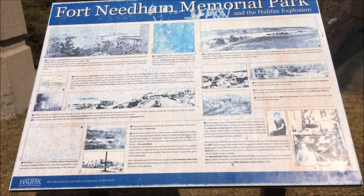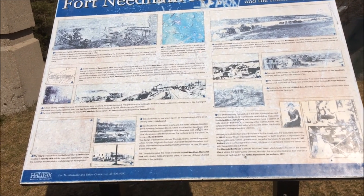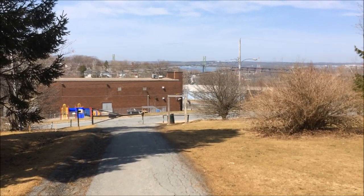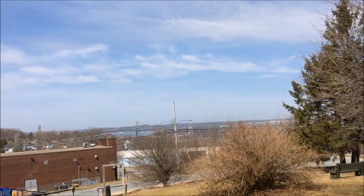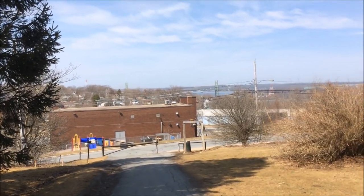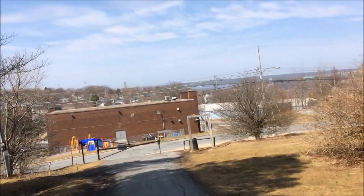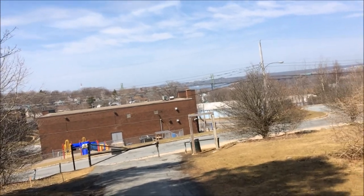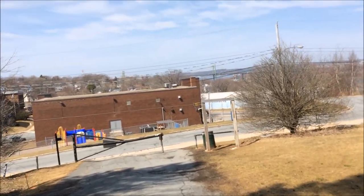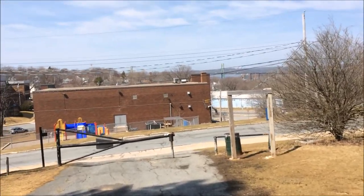The Halifax Explosion was a devastating, tragic event. I'm just walking back to my car now, and I thought I'd take a little footage of one of the bridges that connects Halifax to Dartmouth — which is another sister city on the other side of the harbour that also suffered a lot of damage with the Halifax Explosion.